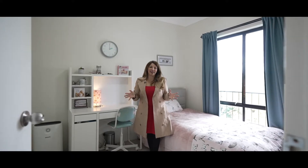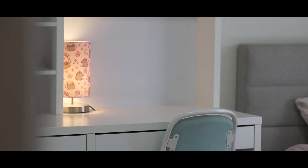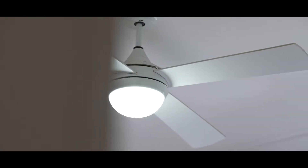The second bedroom is a great size. The sun comes through that beautiful large window. You also have a wardrobe as well as the ducted air conditioning and a ceiling fan.